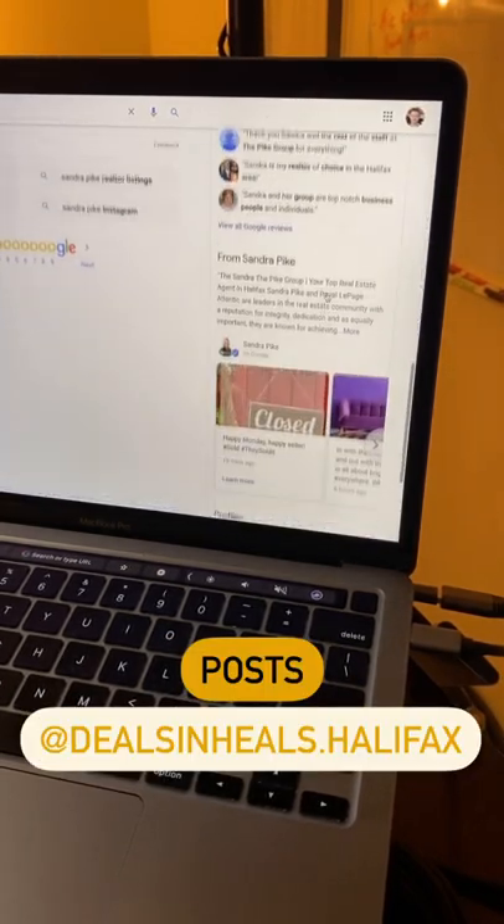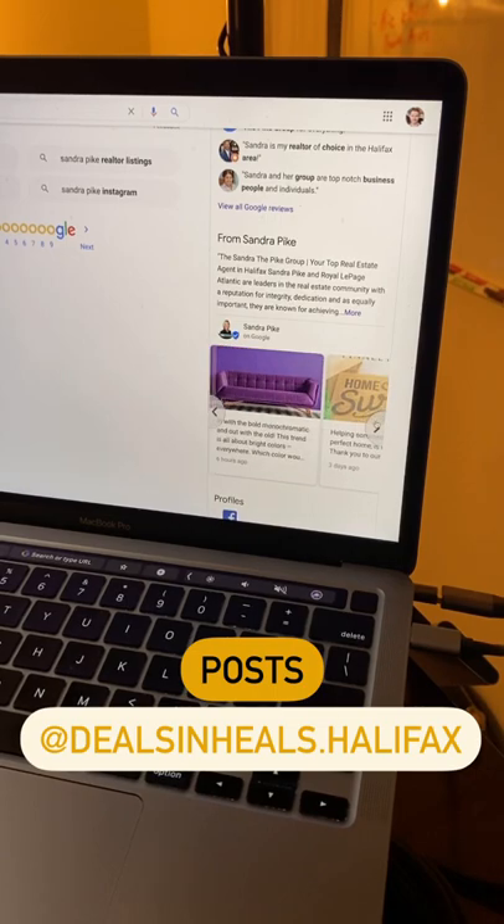Redistribute your social media posts under the Google Posts section, just like Sandra Pike in Halifax, Nova Scotia.